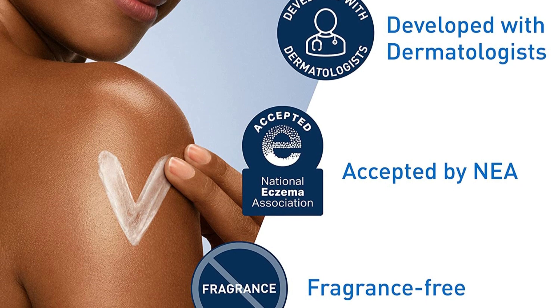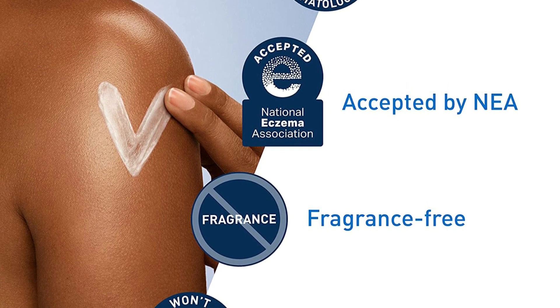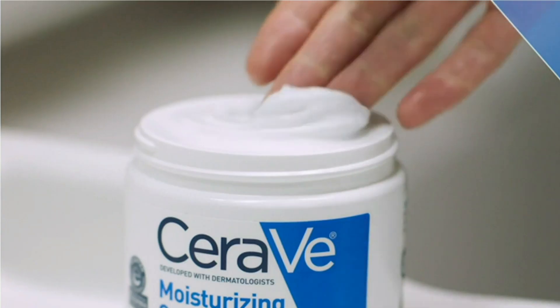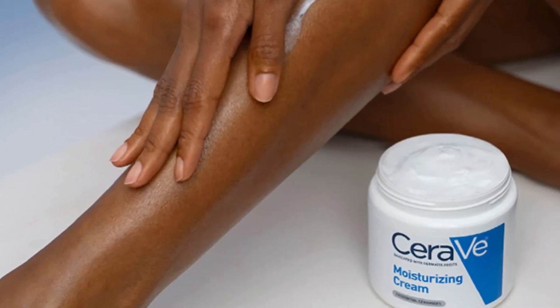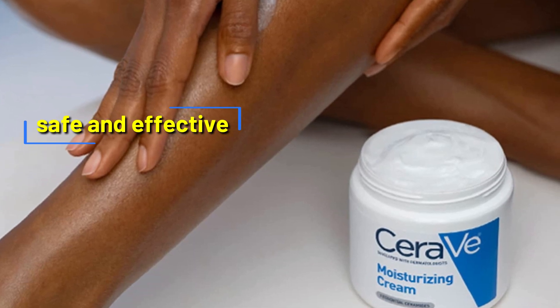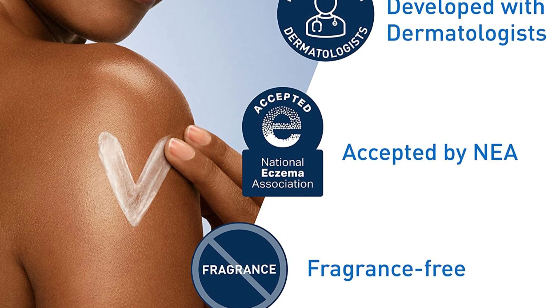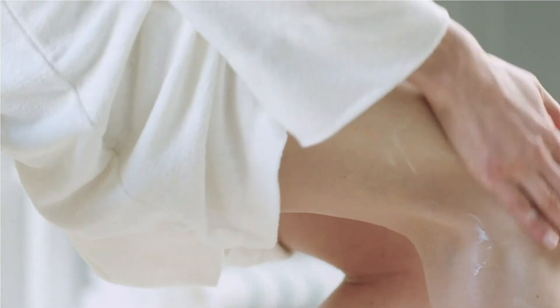The CeraVe Moisturizing Cream was shown to increase the skin's level of ceramides after just four weeks, providing relief for those with itchy and flaky skin. This moisturizer is gentle enough to use daily on both your face and body and can even be used as a hand cream for dry skin relief. CeraVe Skincare is developed with dermatologists. This moisturizing cream is fragrance-free, paraben-free, allergy-tested, and non-comedogenic. It also holds the National Eczema Association seal of acceptance, making it a great choice for those with eczema or sensitive skin conditions.